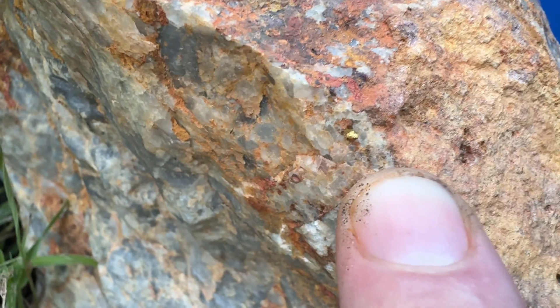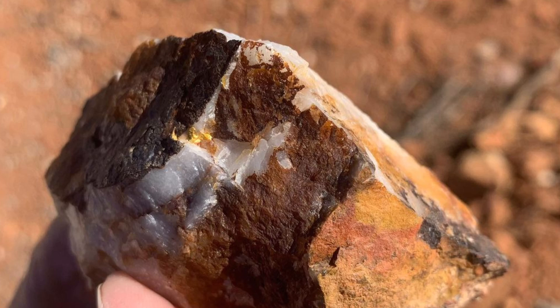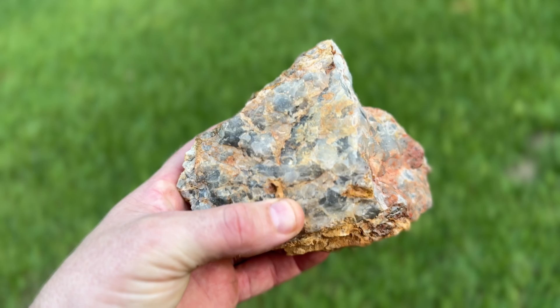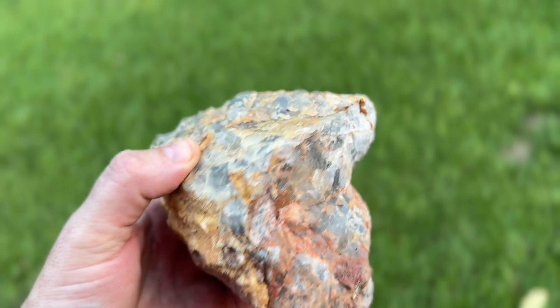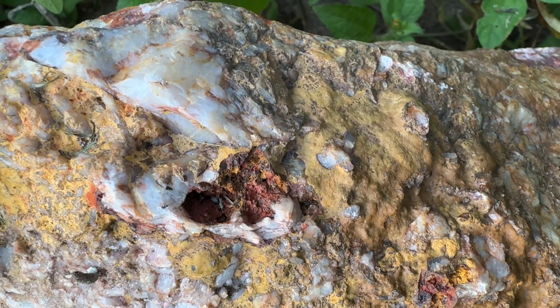Gold will almost always hitch a ride in quartz with its ugly hooker friends: iron, pyrite, arsenopyrite, and chalcopyrite. These oxidise to create iron oxide minerals, gunmetal greys, and black minerals. It's important to note that the presence of these minerals does not guarantee an economically valuable gold deposit. The occurrence of gold and its associated minerals depends on complex geological processes and the specific characteristics of each deposit. Detailed exploration and analysis are typically required to determine the economic viability and potential for gold extraction.